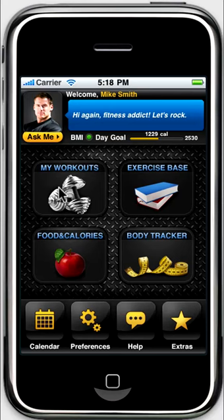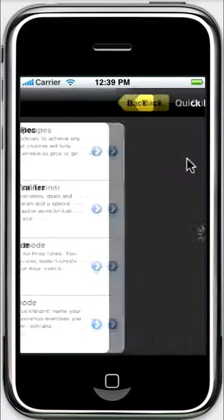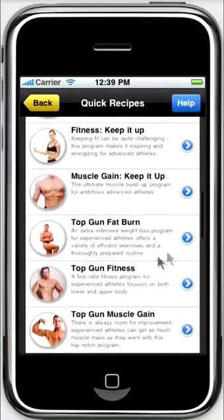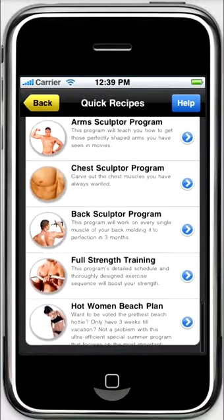A big advantage of All In Fitness is the database of workouts created by pros. There are four modes of workout selection. Quick recipes are ready-made workouts for various aims — hot beach body, rock-hard abs, strong back and legs — only a few of the several dozen workouts in this mode.